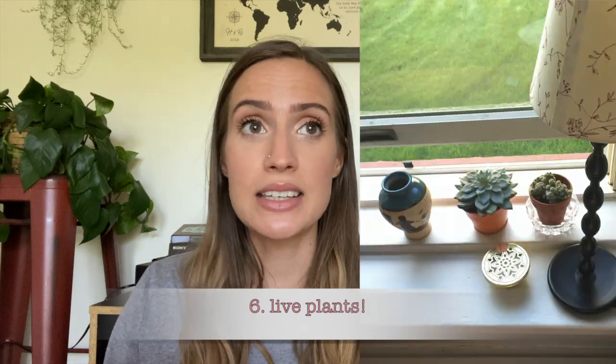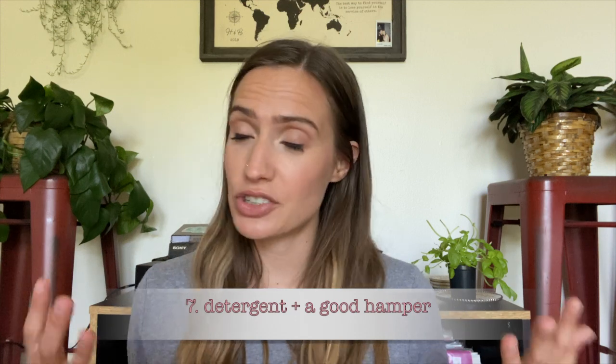Number six is potted plants — they just add so much light and life to a room. Number seven is laundry detergent and a hamper you can really easily carry. More likely than not you'll have to carry your laundry somewhere. Mine was in the basement and it was a challenge getting up and down the stairs with a laundry basket, so have one that's easy to carry and don't forget detergent.